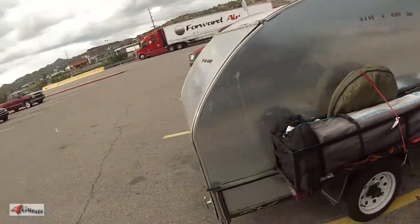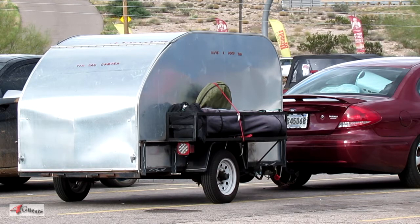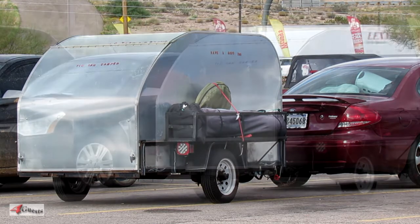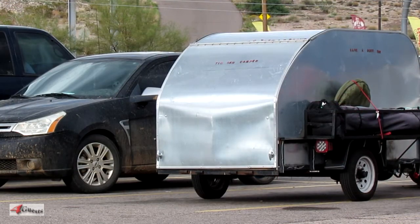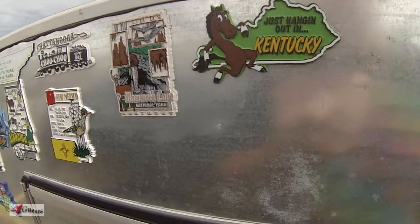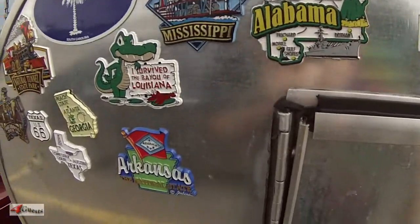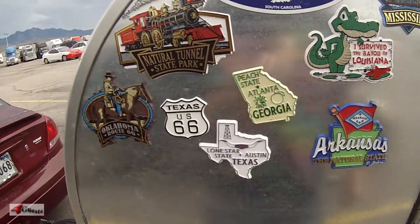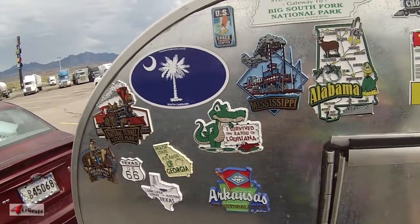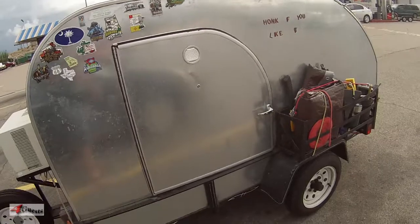You've seen it here on the Forecast Network — the tin can camper. Here's just a few places they've been: all through Kentucky, Tennessee, Alabama, Mississippi, Louisiana, Arkansas, Texas, Georgia, here in Arizona, Oklahoma, and South Carolina.